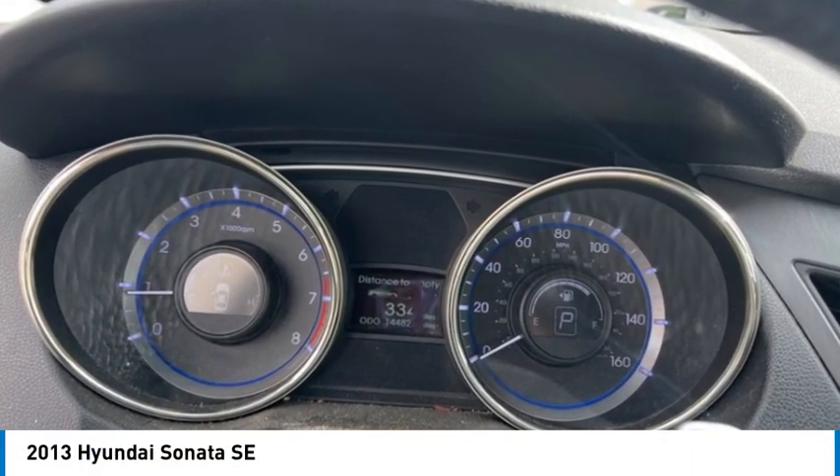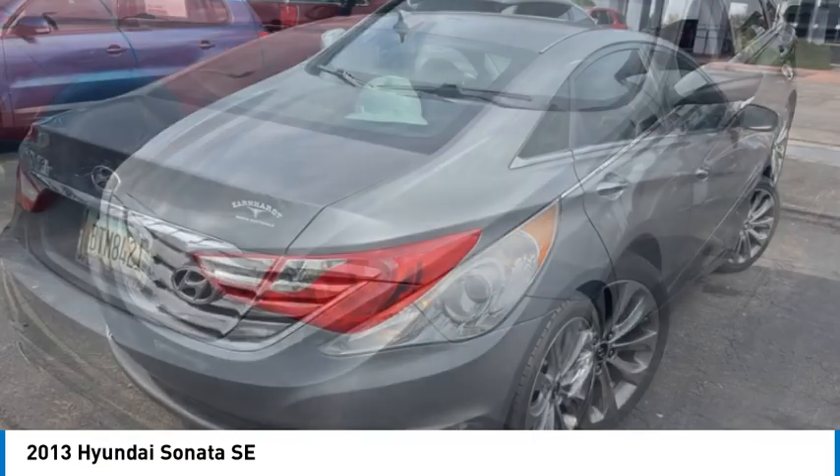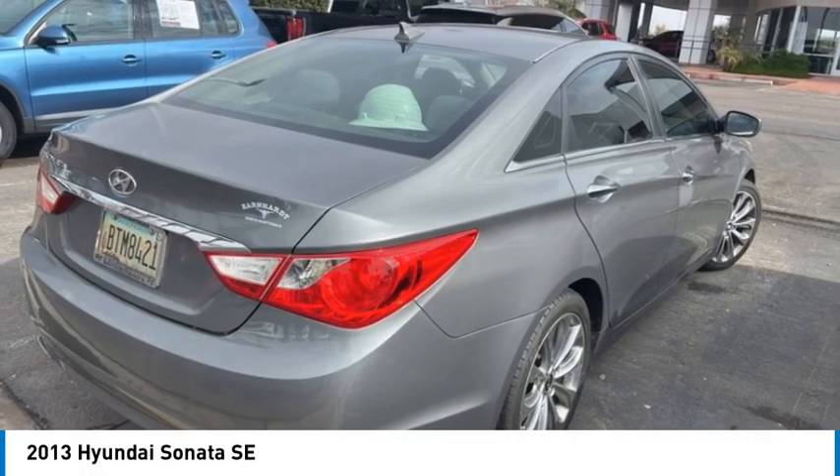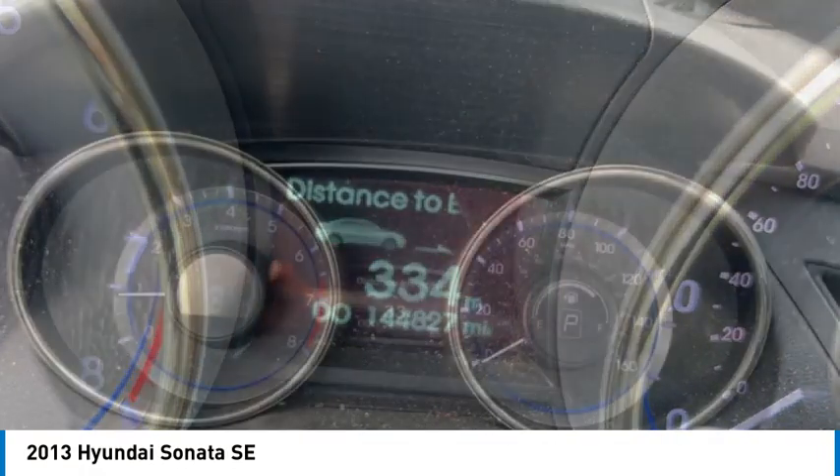Take a ride in the 2013 Sonata. The Sonata has a long list of technologically advanced interior features and options that make driving safer, more convenient, and much more fun.